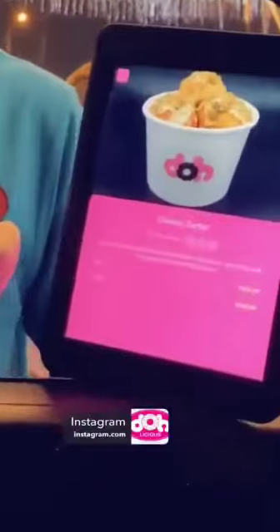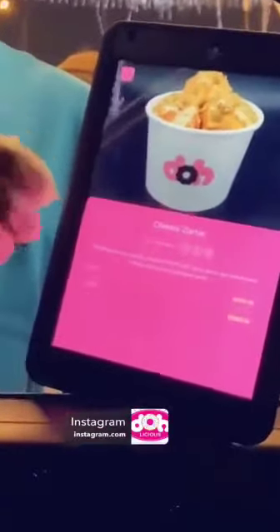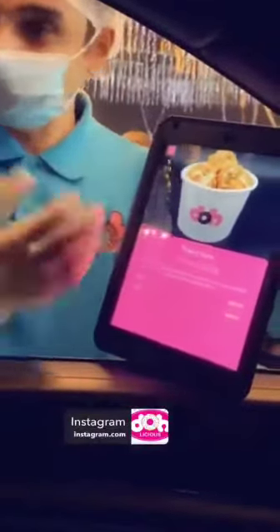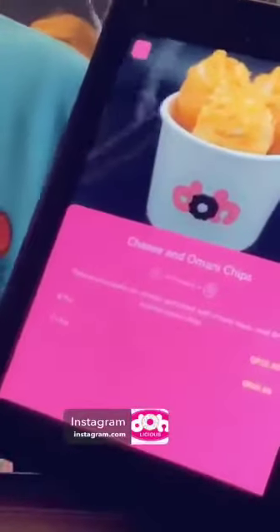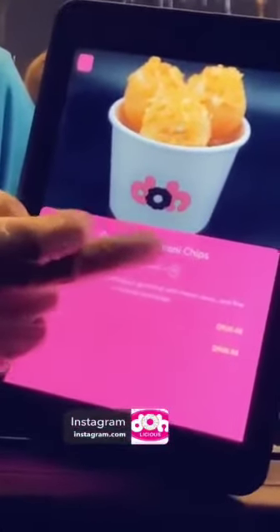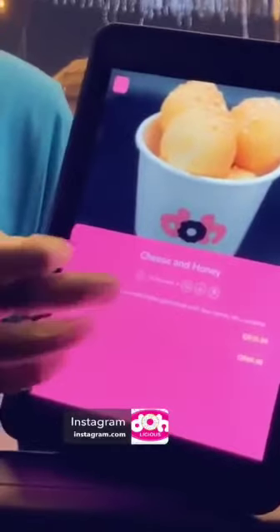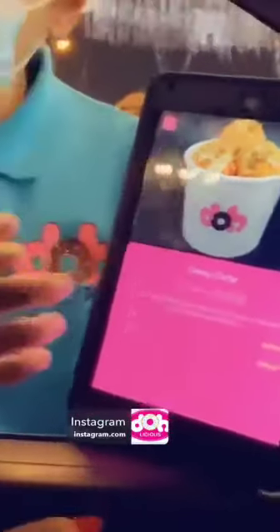We have cheese and za'atar inside — cheese sauce on top and za'atar, that's a salty one. If someone doesn't like sweet, there is an option. Also chips and Omani money chips, with curry cheese inside — I tried this! And cheese and honey with sesame. These are the savory options we have.